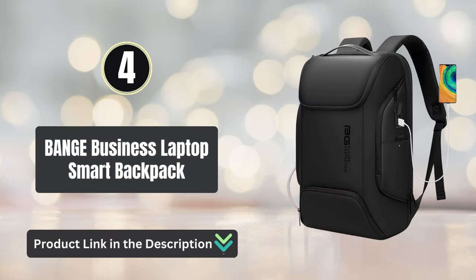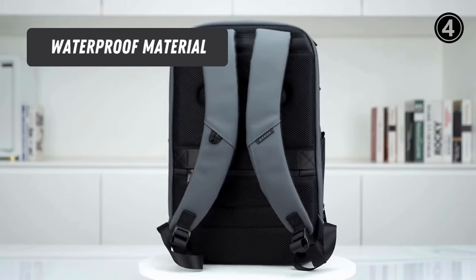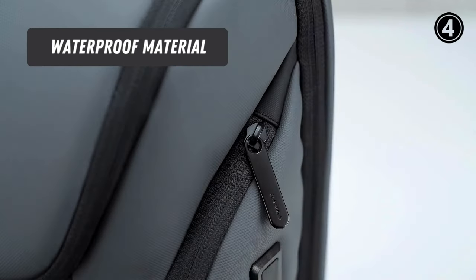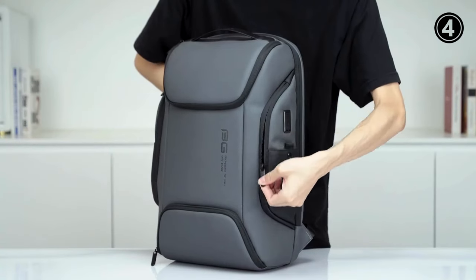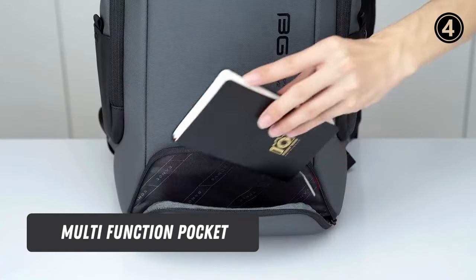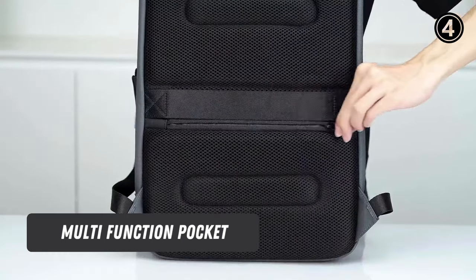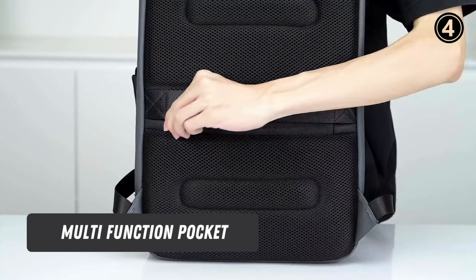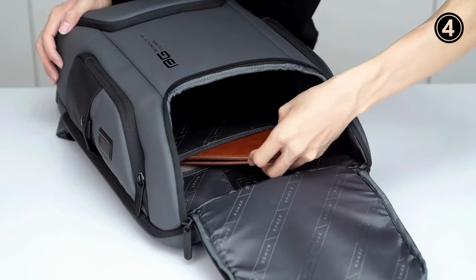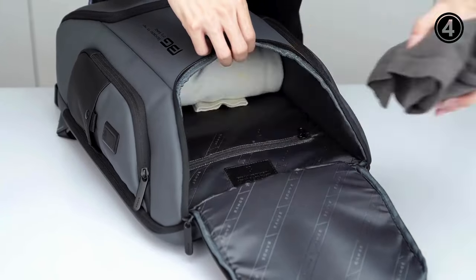Number 4: Bangge Business Laptop Smart Backpack. Waterproof Material: The laptop backpack is made of high-density coated Oxford fabric, not only waterproof but also scratch-resistant, protecting your goods on rainy days. Multifunction Pocket: The front pocket can hold daily needs such as keys, cell phone, wallet, and more. The main pocket can contain five to six sets of clothes, suitable as an overnight or business trip bag. The laptop compartment can hold a 15.6-inch laptop and 9.7-inch iPad with a rationally divided pocket to protect your electronic products.